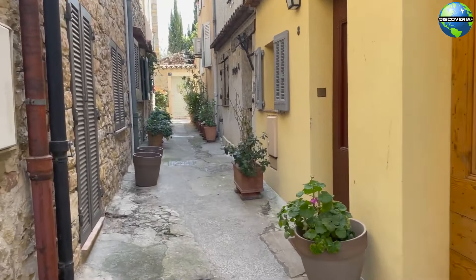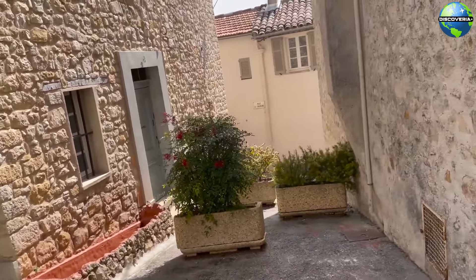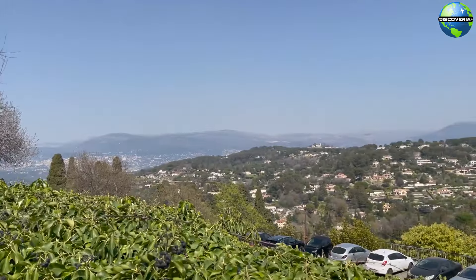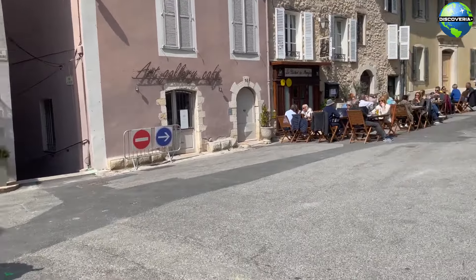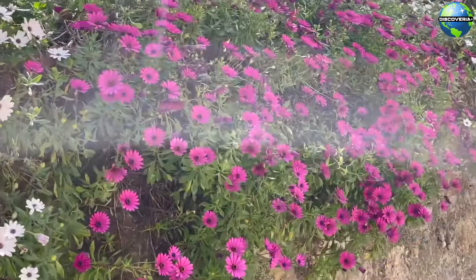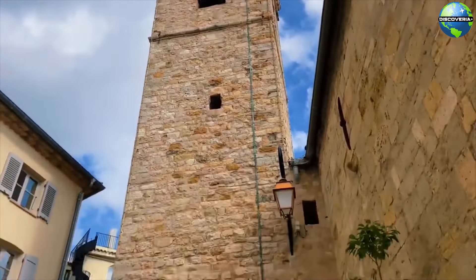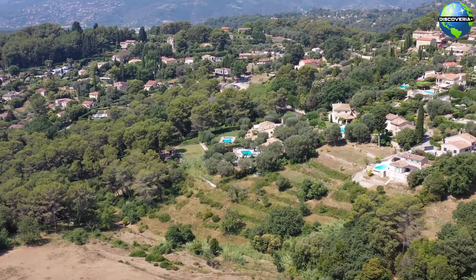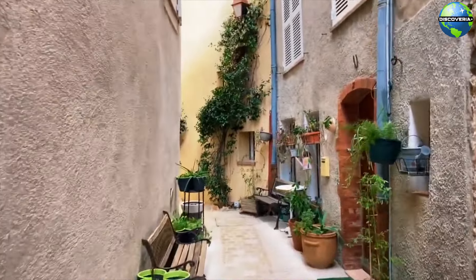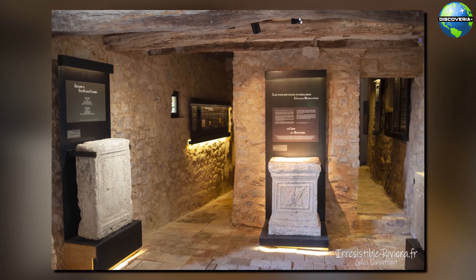The old town of Mougins is a maze of narrow, winding streets lined with charming stone houses, art galleries, and boutique shops. As you wander through the village, you'll encounter picturesque squares, ancient fountains, and stunning viewpoints overlooking the surrounding countryside. A short walk from the village center brings you to the Notre-Dame-de-Vie Chapel, a serene and historic site that dates back to the 12th century. The chapel is surrounded by lush gardens and offers breathtaking views of the countryside and the Mediterranean Sea, with beautiful frescoes inside and a sense of tranquility that invites contemplation.